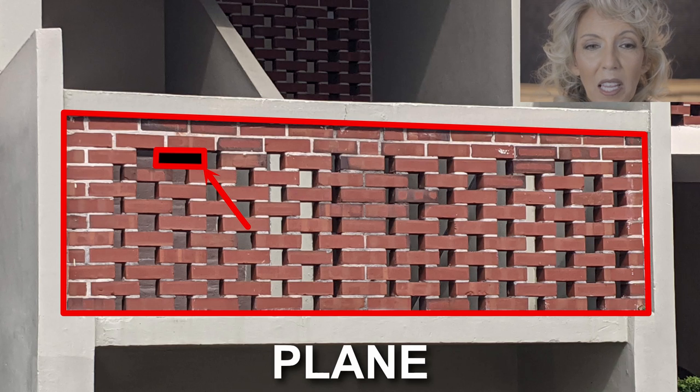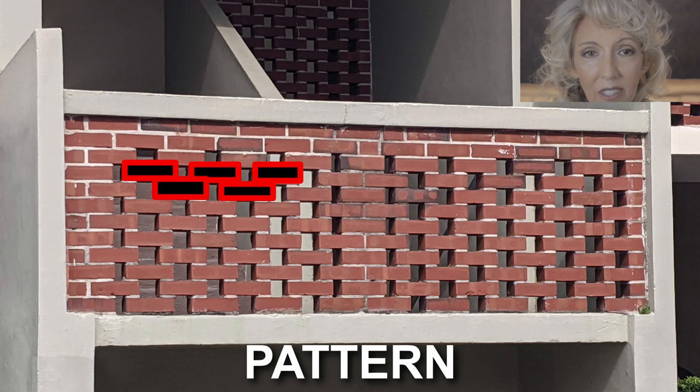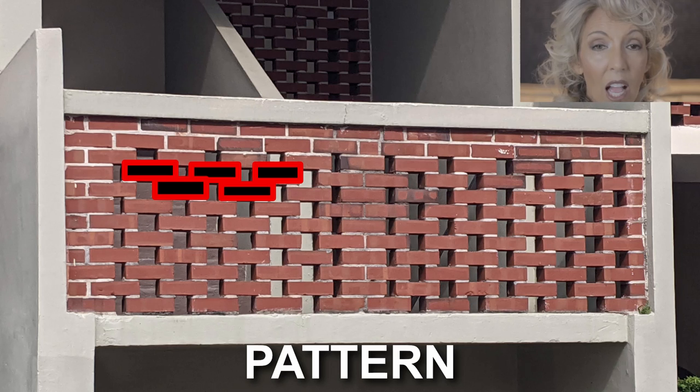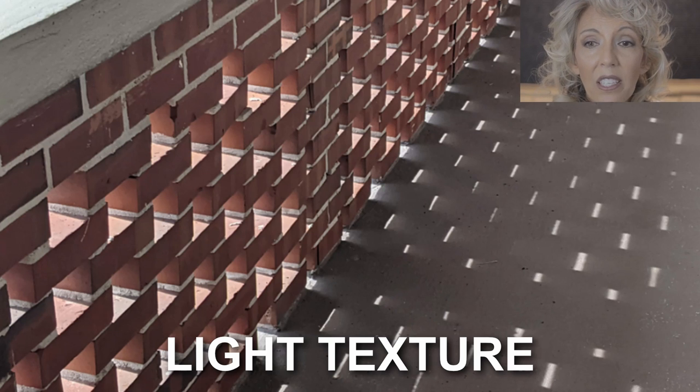If you look closely at the bricks, they're in a fractal pattern, which means the shape of one single brick is the same shape as the entire group of bricks. These bricks are laid together in such a way that they create a repeated pattern with lots of holes and openings, creating visual texture. The brick pattern even produces visual light texture as the filtered light through the bricks casts a light pattern onto the walkways.